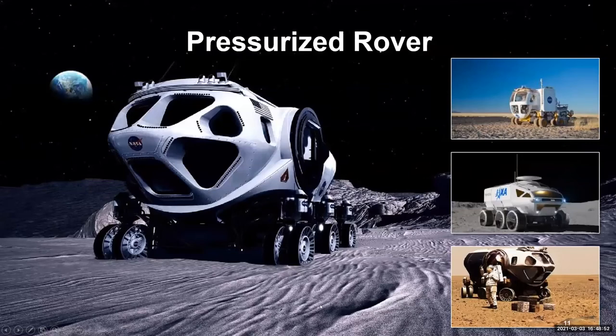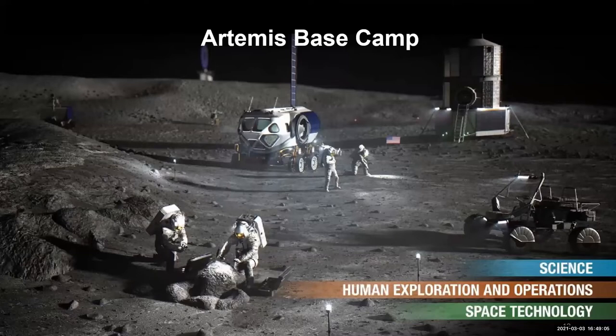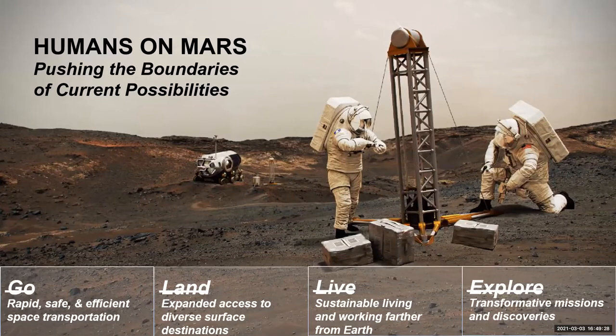The pressurized rover enables long duration excursions from the lunar base to explore more surface. The base camp is where we'll put the habitat — we're going to try to put it near a permanently shadowed crater on the South Pole where we think the water will be, to explore it and start accessing that water. In this presentation I'm talking about the lunar elements, the Artemis missions. But we're also planning on going to Mars, and these same elements we're using on the Moon are intended to test those elements before sending the next revision to Mars.